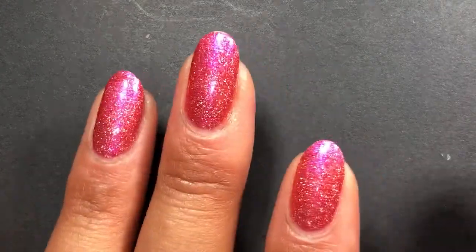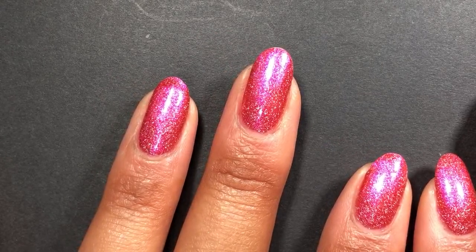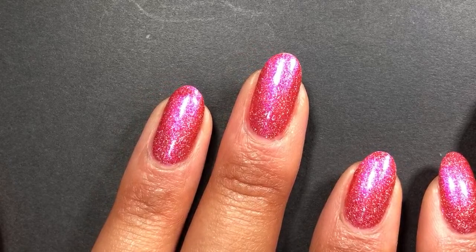I do some live streams here and there, but I also do a lot of swatching for both indie and mainstream brands — upcoming collections, favorites videos, lots of great stuff. So let's jump into the polishes! We've got so many pretty ones.